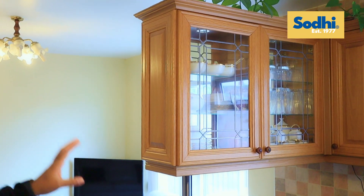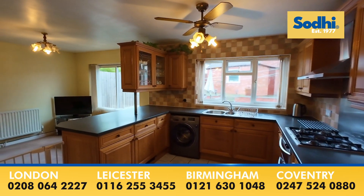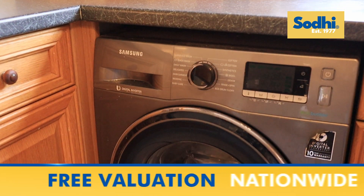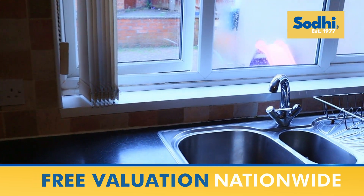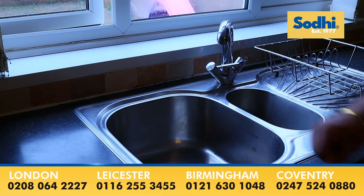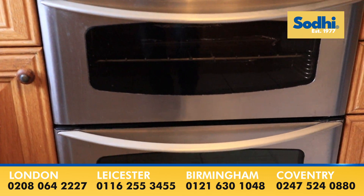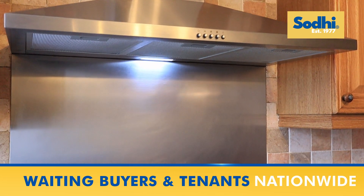So what does this kitchen have to offer? Behind me you've got that beautiful glass unit. You've got a breakfast bar area here. You've got plumbing for washing machine. Stainless steel sink unit with hot and cold mixer tap. A double oven. Stainless steel canopy with built-in extractor hood.